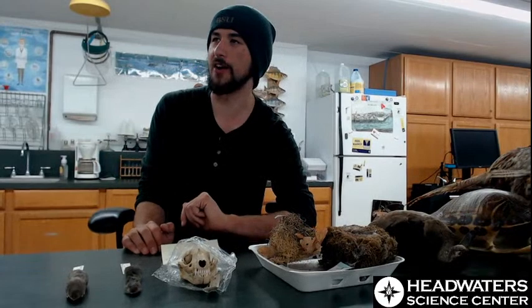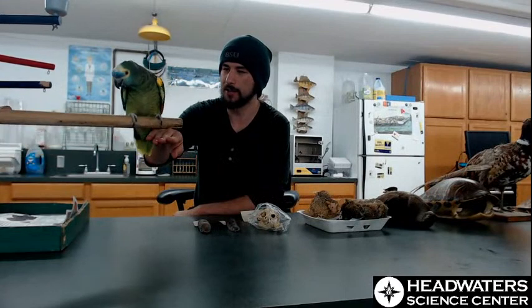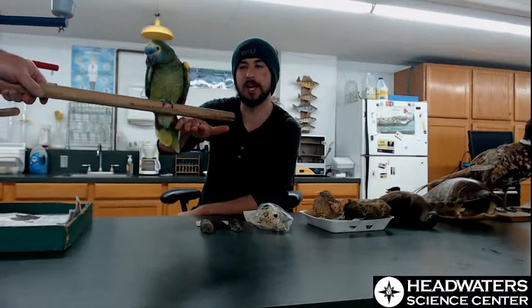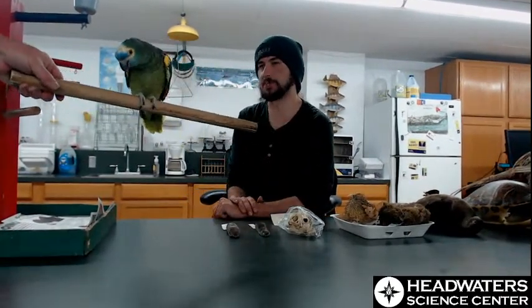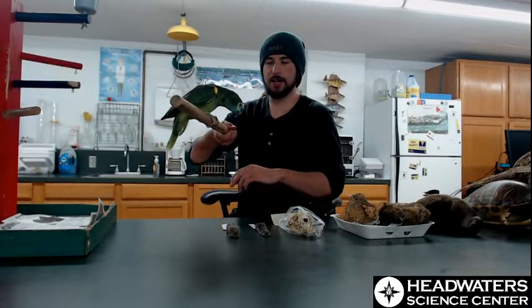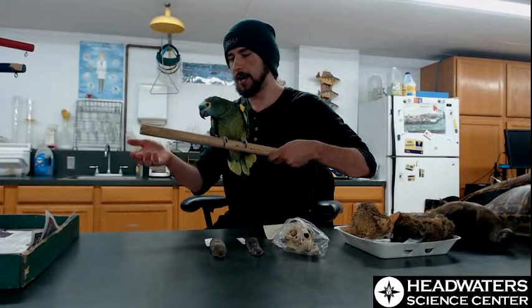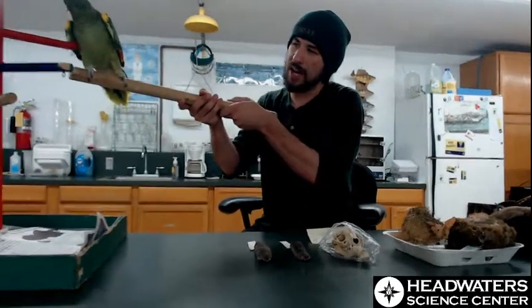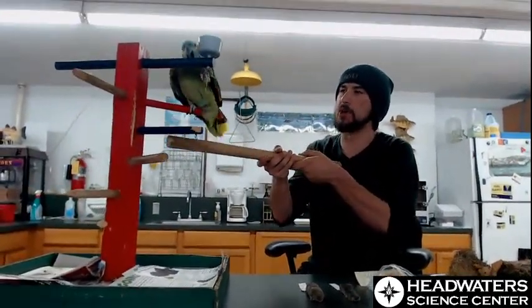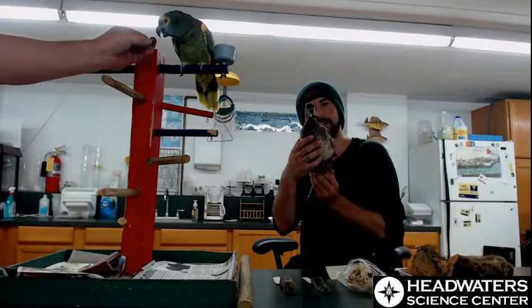Our special guest is Angel, a blue-fronted Amazon, also called a blue-fronted parrot - there are a few different common names for these birds. Another thing that museums will keep is living specimens - actually living animals. Places like zoos and science museums like the Science Center have these because they're a great way to observe behavior and see the animal in motion, which sometimes gives us information we wouldn't get from just a stuffed, dead specimen.